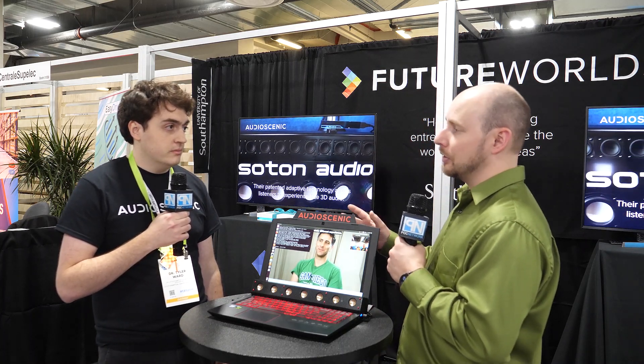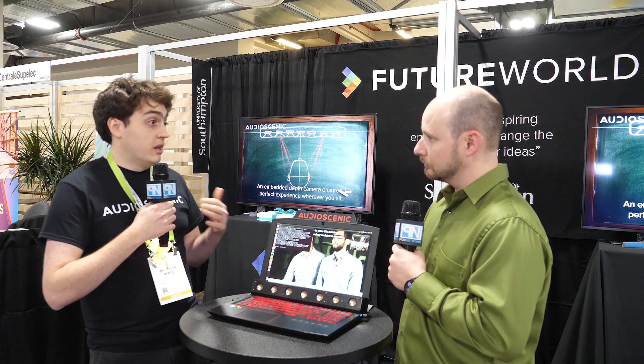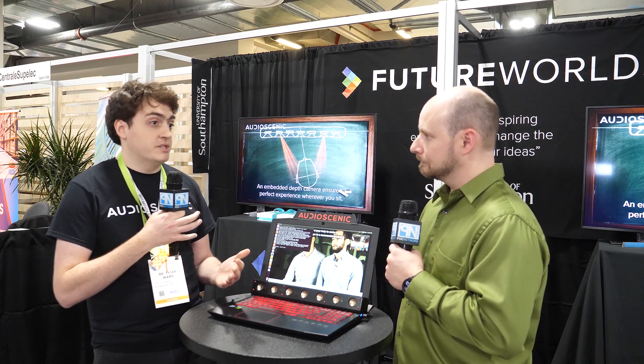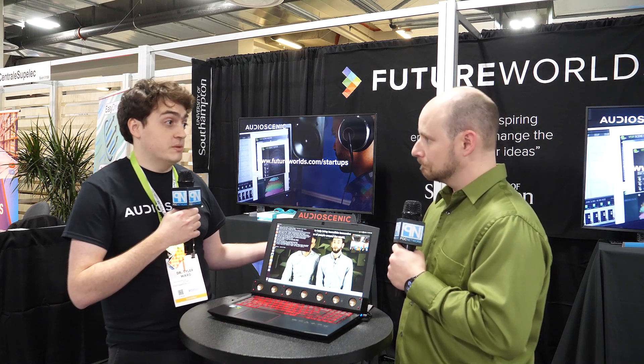How far have you gotten so far — have you developed any relationships? This year at the show, we're meeting with a large number of manufacturers and having some really promising meetings in order to work out what they need and how we'd like the technology presented to them.